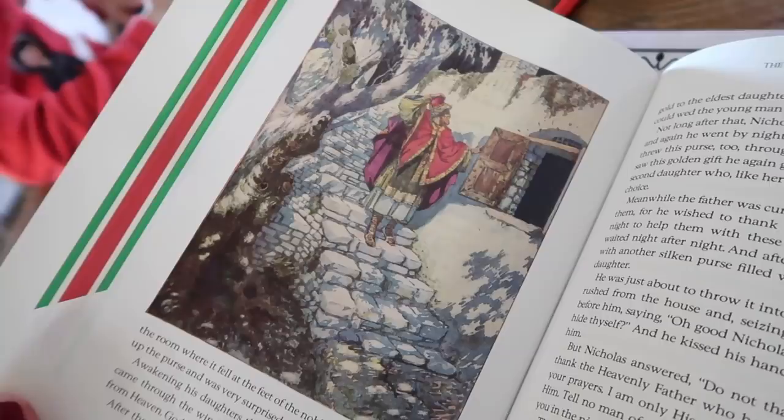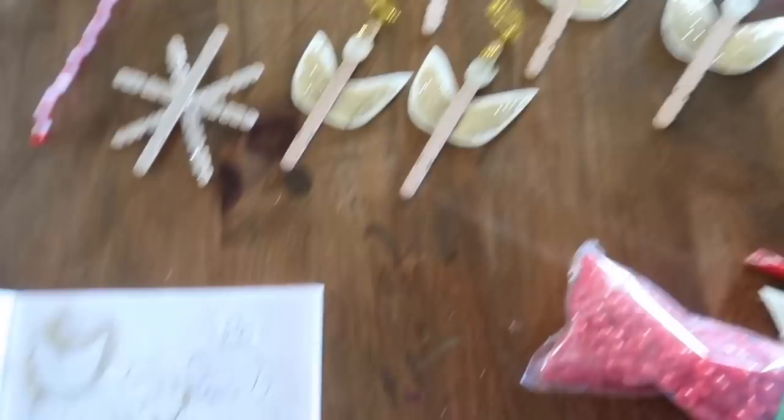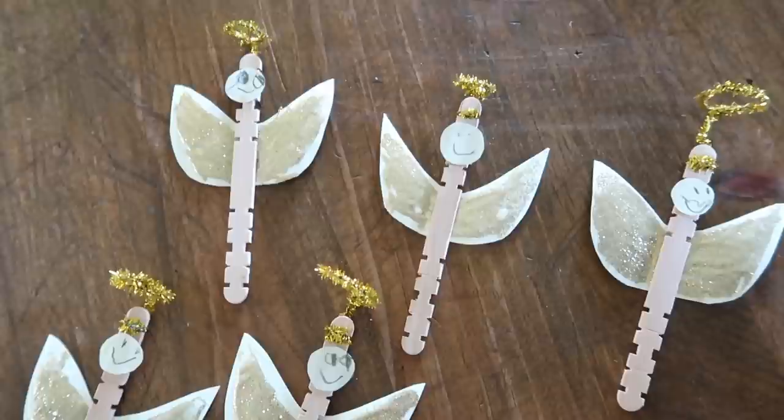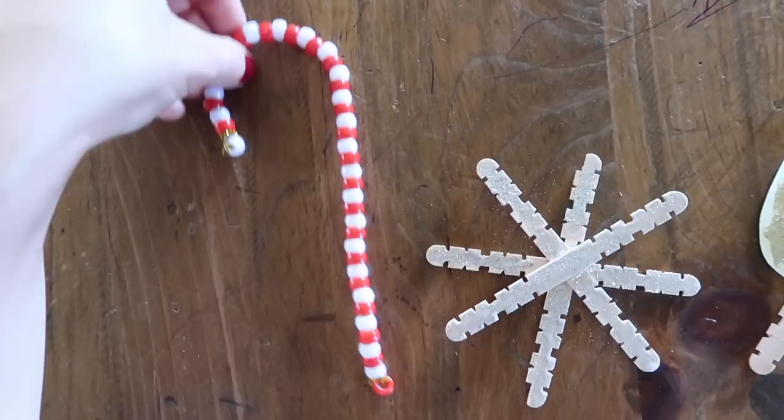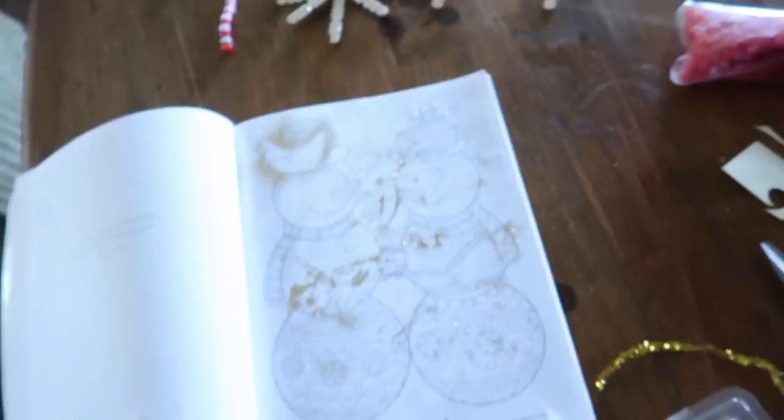We just spent some time making some ornaments with glitter, which was quite an adventure with a two-year-old. But we made a little angel family, which turned out really cute, and then this little glittery snowflake. And then Lara made a little candy cane, which was very cute. We're going to let those dry and I'm going to clean up this big glitter mess.